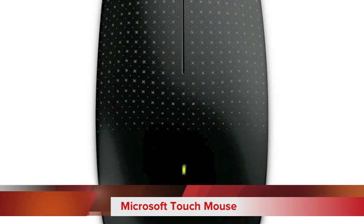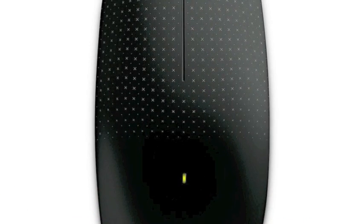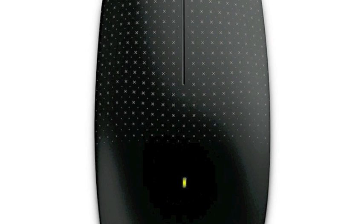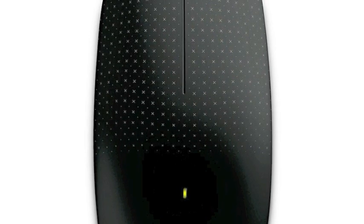And finally, the Microsoft Touch Mouse — the latest innovation from Microsoft. It features full multi-touch capability and you can use it for multi-touch gestures with any editing programs. It's compatible with all the newest PCs and Windows 7.